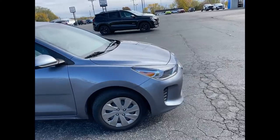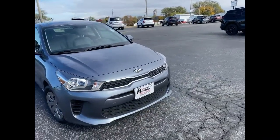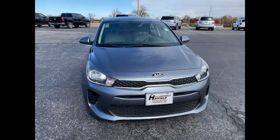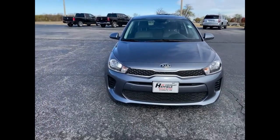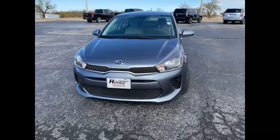On this particular Kia Rio we're sitting at only 19,000 miles. For a 2020, being only two years old, that is fantastic mileage. That means it mostly has city miles instead of highway miles and it's been taken real good care of.